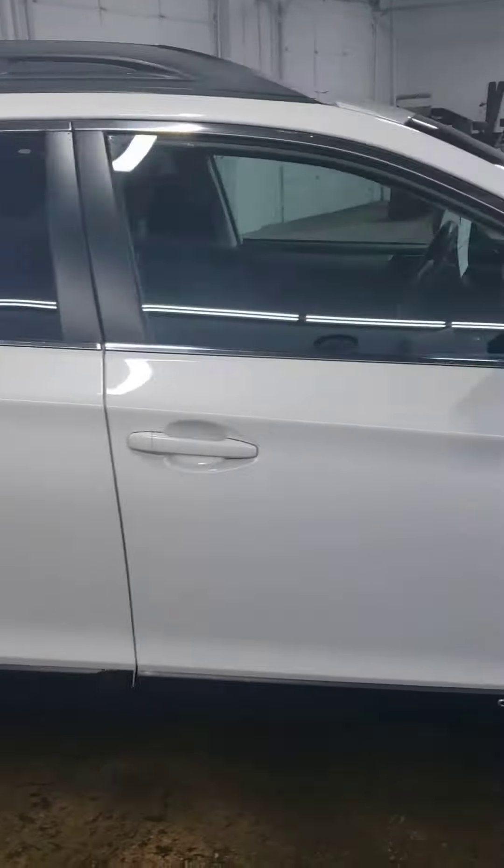Hopping inside, you can see it does have power windows, power locks, power mirrors. Down here we have a lot of our safety tech buttons. So we have blind spot monitoring, lane keeping, power hatch — a few nice things.